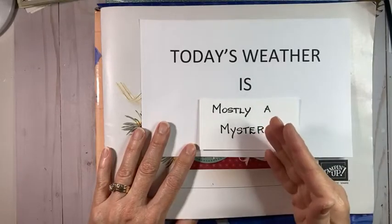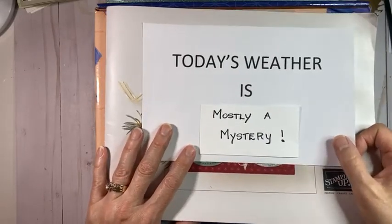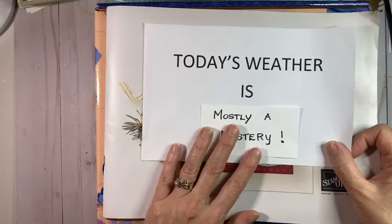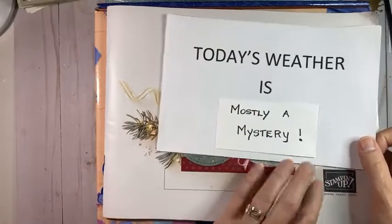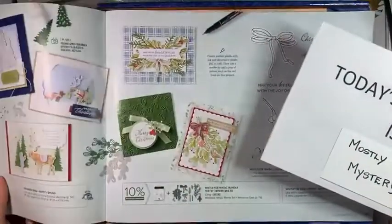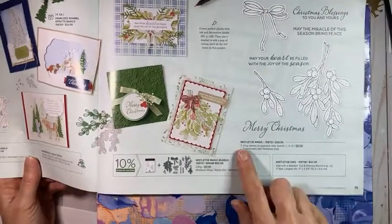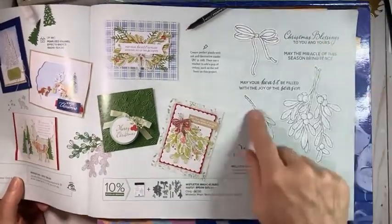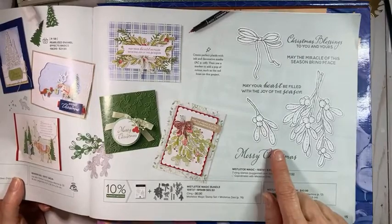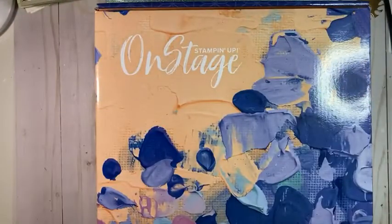It's moderate weather, especially after coming back from Vancouver and Victoria where it was about eight degrees, and California where it got up to 20 degrees. Today's mostly mystery weather is brought to you by the letter M, so I had to find a stamp set starting with M. On page 15 of the July through December mini catalog, there's Mistletoe Magic - and I even have a card made with that stamp set from the swap.